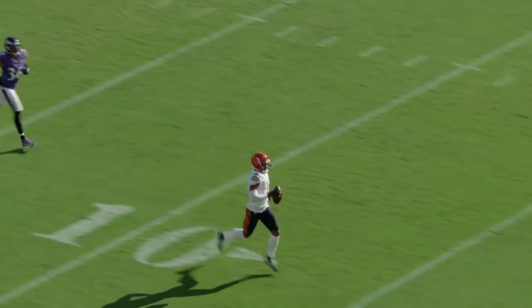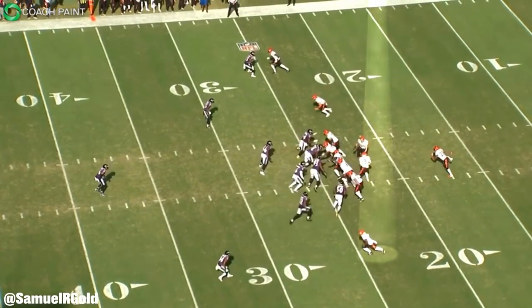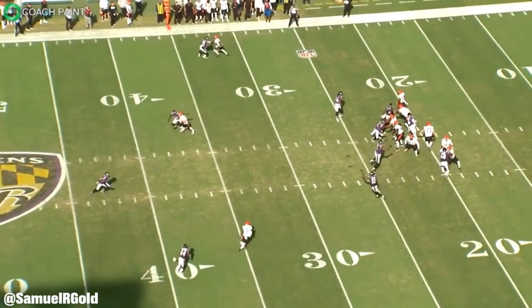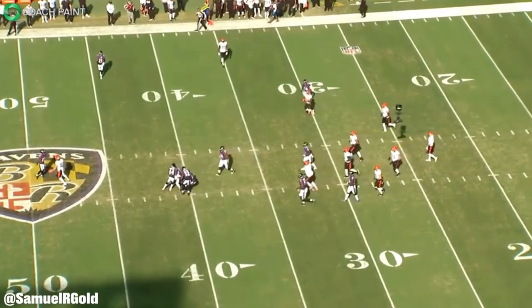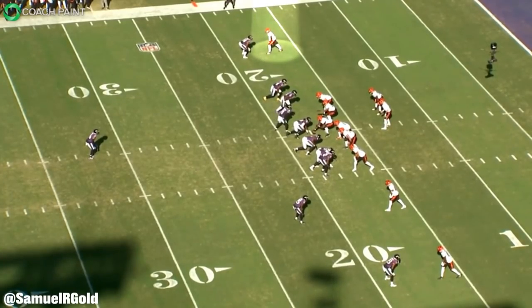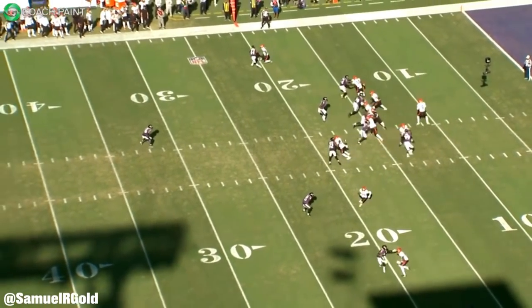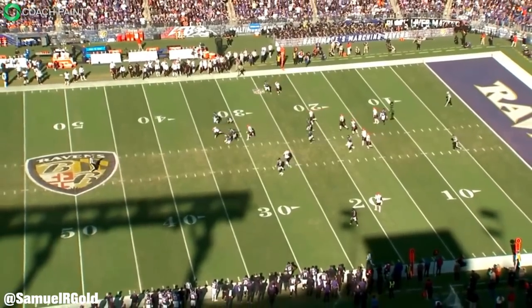Now if you were to tell me that in his very next game Jamar Chase would absolutely destroy him, I would have called BS. However, that's exactly what happened. Chase ended his week 7 game against the Ravens collecting over 200 yards. In this video we're going to discuss Chase's performance, his matchup against Humphrey, and how he's already a star in the Bengals offense.